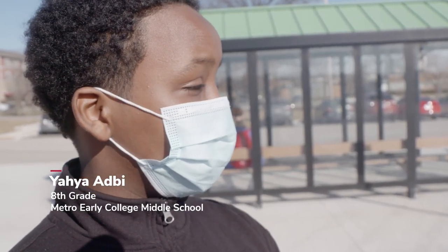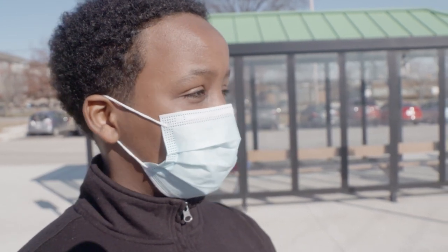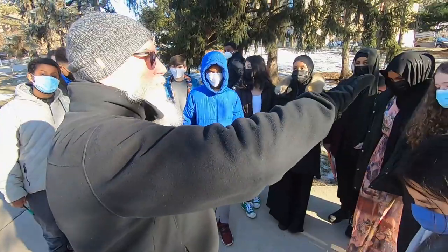What was your favorite part of the field trip today? Probably checking out the pipes underground and him telling us about how they heat up the buildings and stuff.